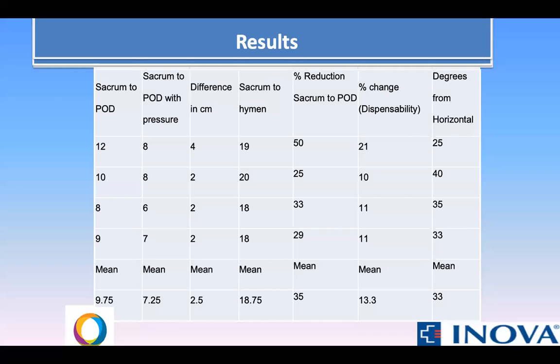The average age of the fresh frozen cadavers was 60 years old, with an average BMI of 27. The mean distance from the sacrum to the pouch of Douglas was 9.75 cm, and from the sacrum to the pouch of Douglas with pressure was 7.25 cm, and from the sacrum to the hymen was 18.75 cm. After deployment of the trocar, the tip was observed to be 2 cm below the cervix in the pouch of Douglas.